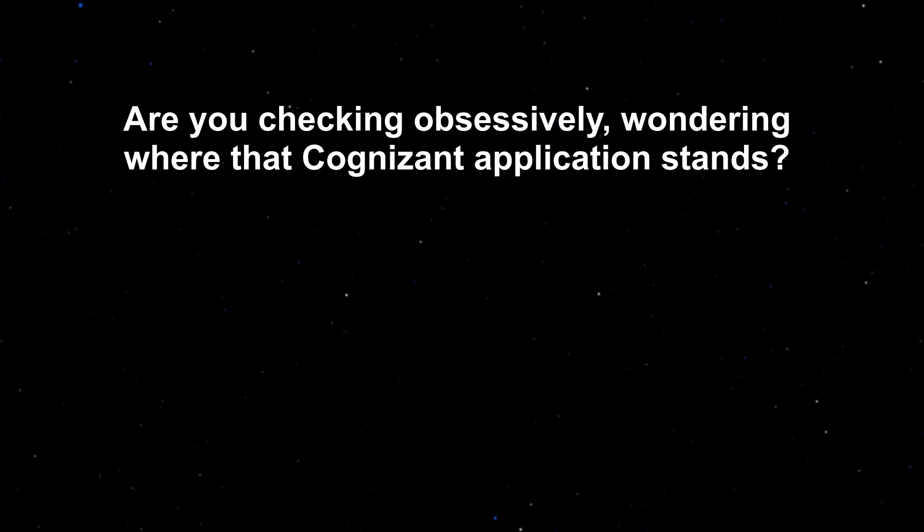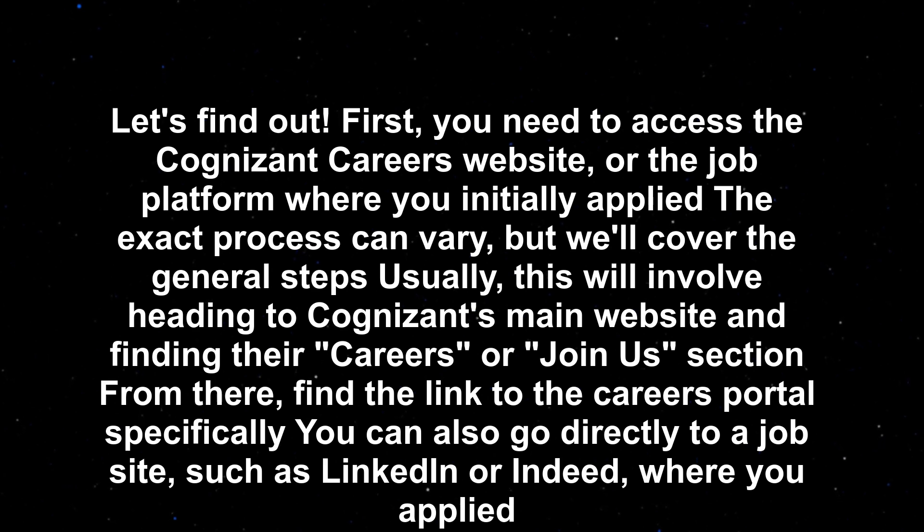Are you checking obsessively, wondering where the Cognizant application stands? Let's find out. First, you need to access the Cognizant Careers website or the job platform where you initially applied. The exact process can vary, but we'll cover the general steps.